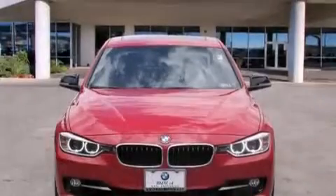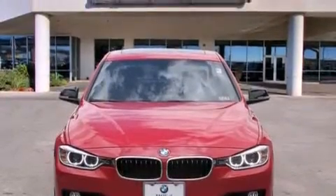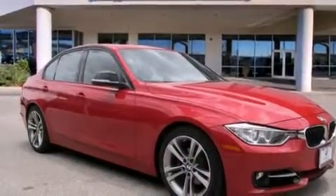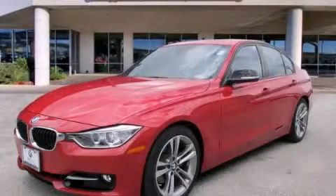With an EPA estimated rating of 33 miles per gallon on the highway, fuel efficiency does not take a back seat. Contact us today and schedule your opportunity to see this vehicle in person.